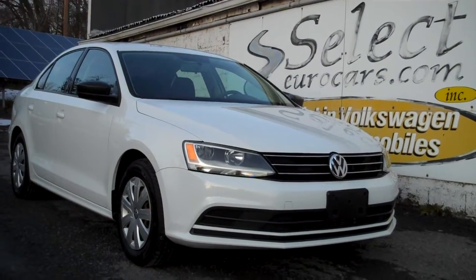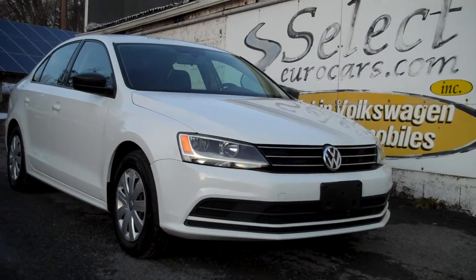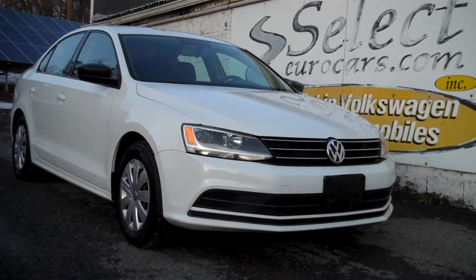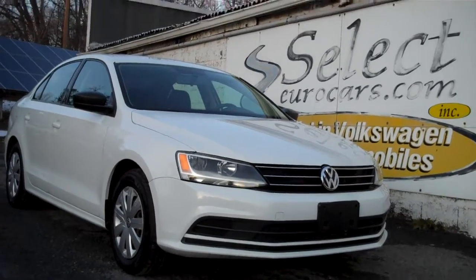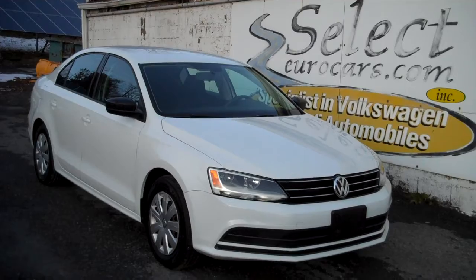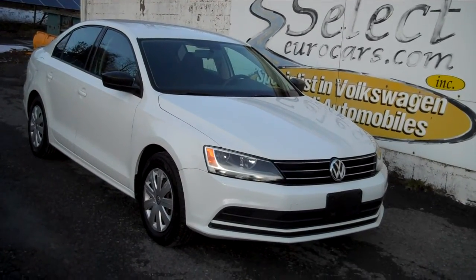2016 Volkswagen Jetta S 5-speed, EPA rated 40 miles to the gallon highway — that's just plain outstanding. Available here at select Eurocars, where we specialize in Volkswagen and Audi for over 41 years, and we're open seven days a week.